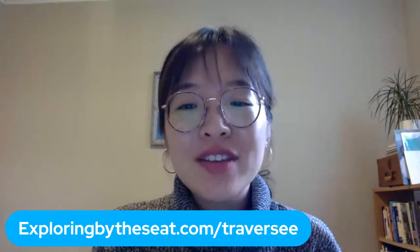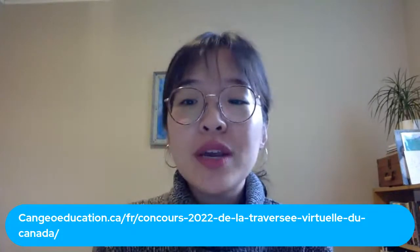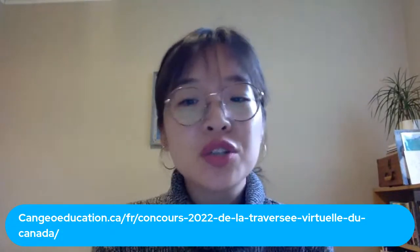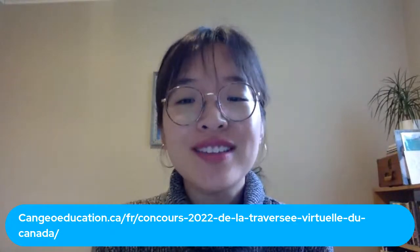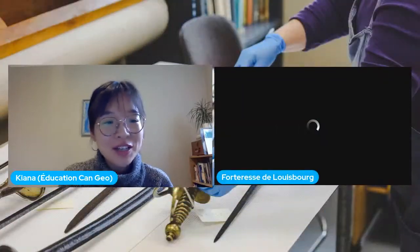Visitez le site web de la traversée pour connaître les prochaines dates et les autres endroits que nous visiterons tous ensemble. N'oubliez pas de vous inscrire au concours pour la chance de gagner des prix en argent pour votre classe. Merci beaucoup et bienvenue Véronique et Mallory.